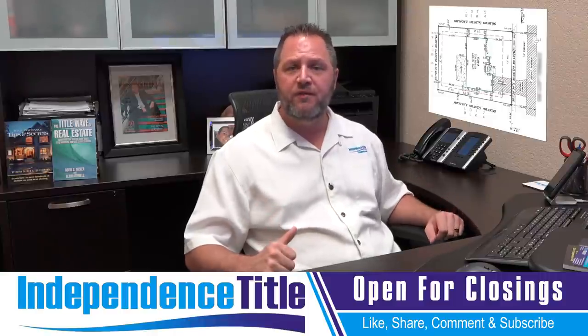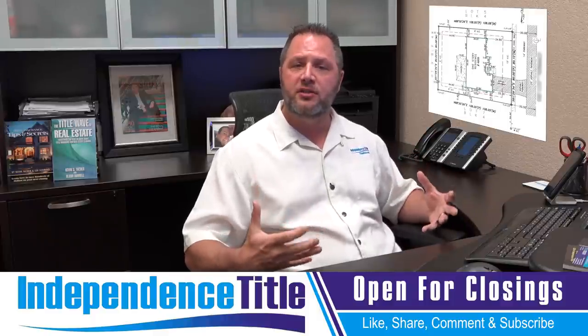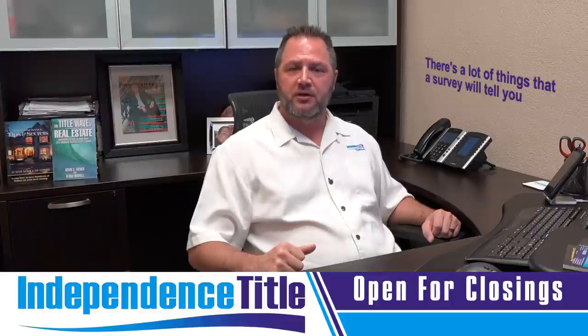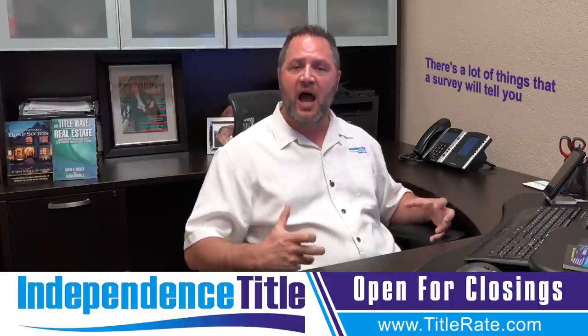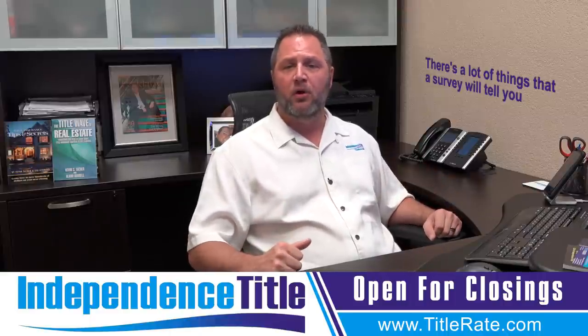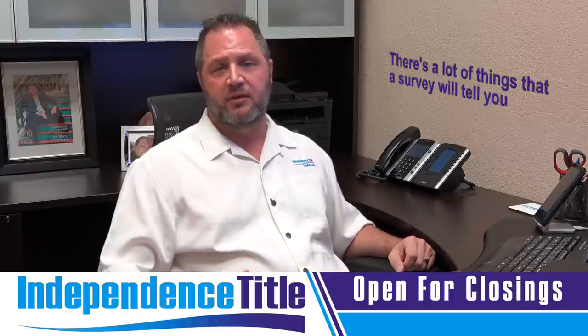A survey will tell you the fence line, the driveway, and if there's a right of way to get onto the property or not. There's a lot of things that a survey will tell you. We have seen more and more survey claims from clients that have not chosen to get a survey at closing. It's very important. Why would you try and save a few hundred dollars by not ordering a survey and cause potential risk down the line?